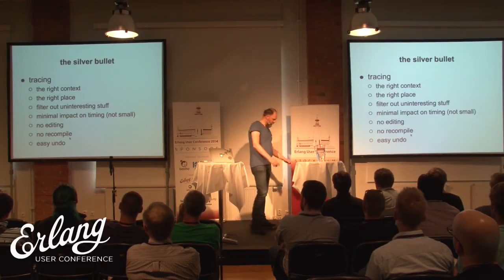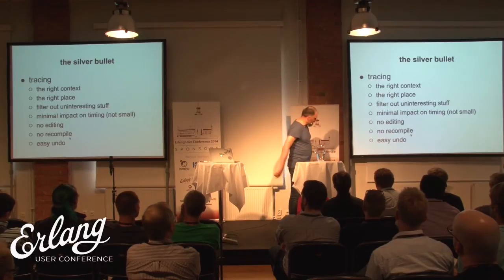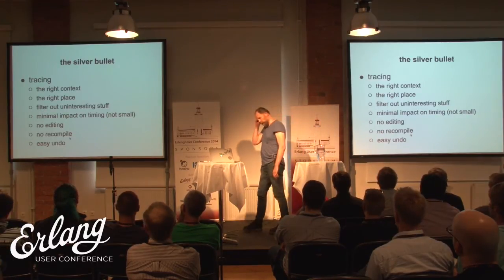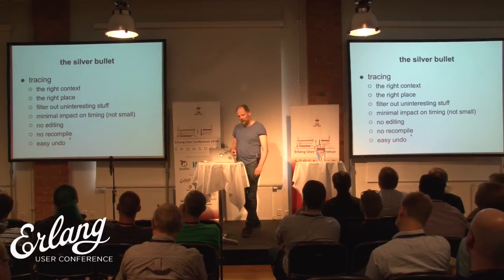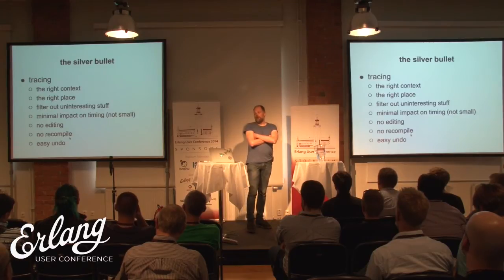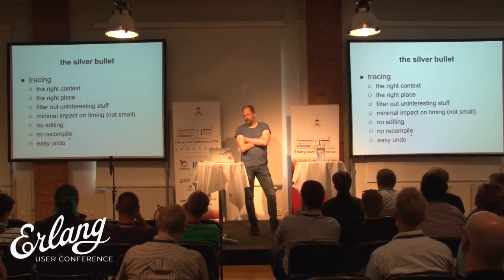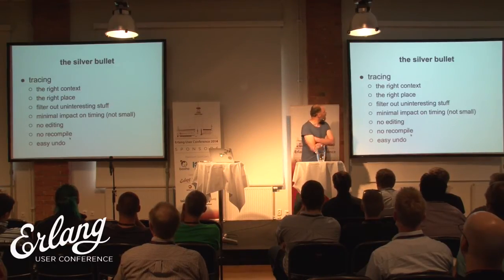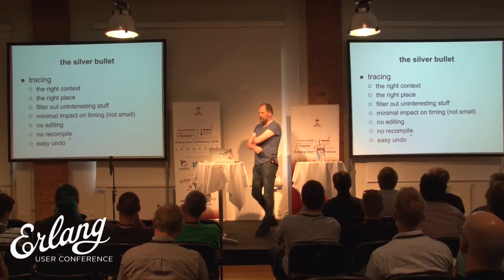If you're working in Erlang, you don't have to suffer all those indignities. You just do the right thing right away, and the right thing is tracing. It's a feature in the emulator — it's always there — so you get all the good bits and none of the bad bits. It's pretty amazing.